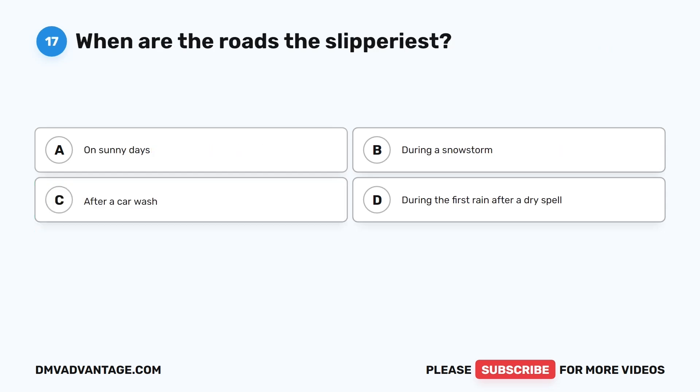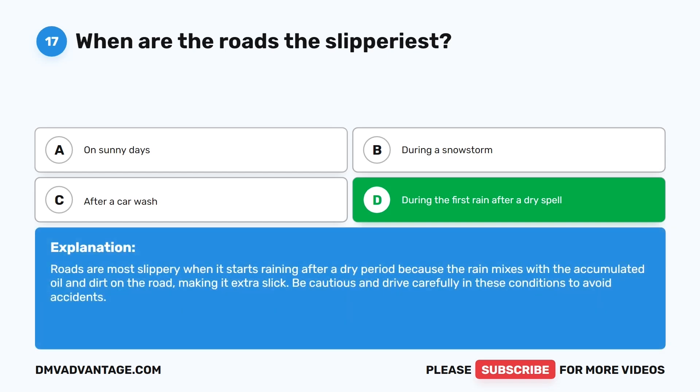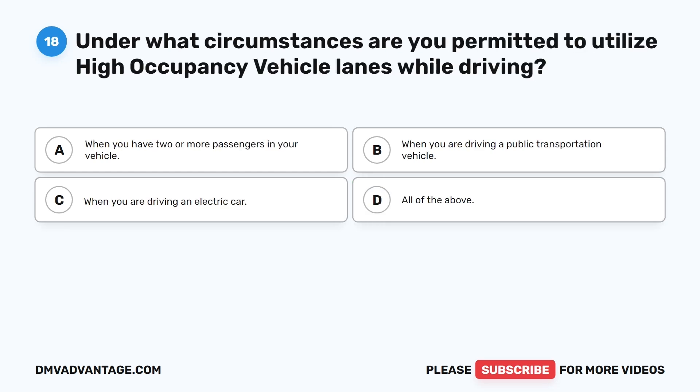Question 17: When are the roads the slipperiest? A. On sunny days. B. During a snowstorm. C. After a car wash. D. During the first rain after a dry spell. The correct answer is D. Roads are most slippery when it starts raining after a dry period because the rain mixes with accumulated oil and dirt on the road, making it extra slick. Be cautious and drive carefully in these conditions to avoid accidents.